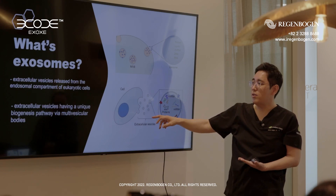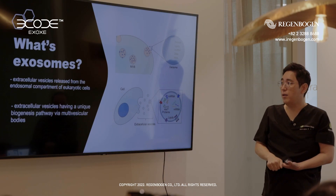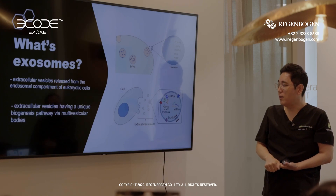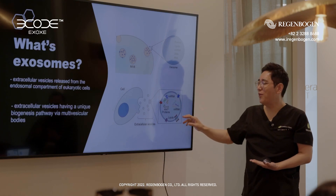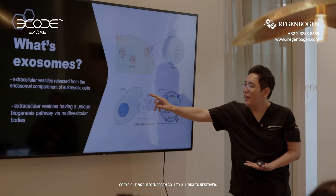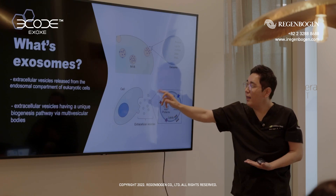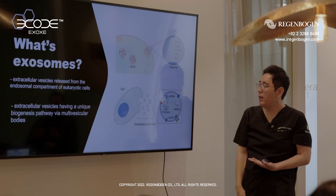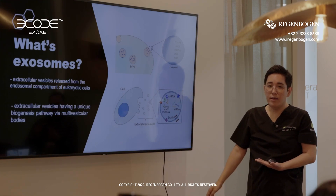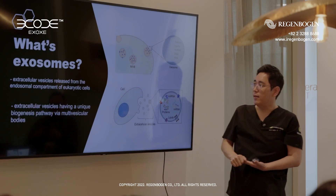Extracellular vesicles have a unique biogenesis pathway via the multivesicular bodies. It is hard to understand. This is the exo-germ. In the exo-germ, there are many kinds of proteins, RNAs, and signals from the mother cells.